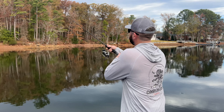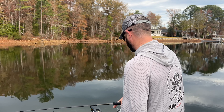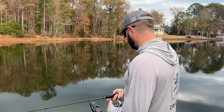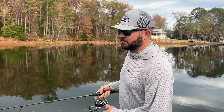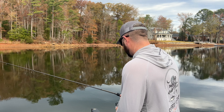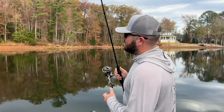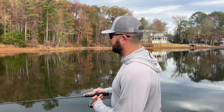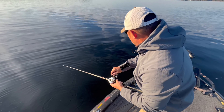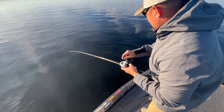Got another good one here guys. Check that out — another really pretty one, hooked in the top of the mouth, which is where you want it. This is how you catch them on Lake Murray.